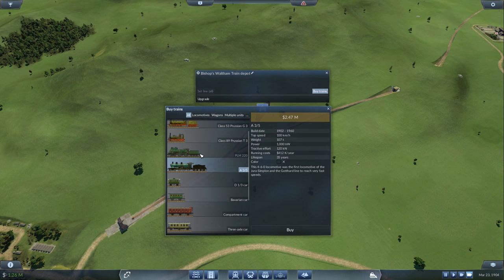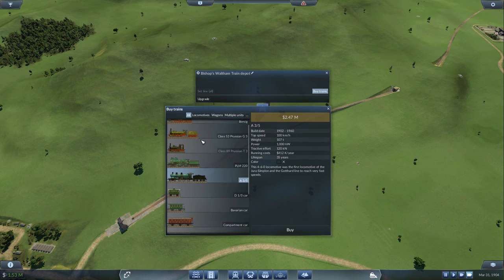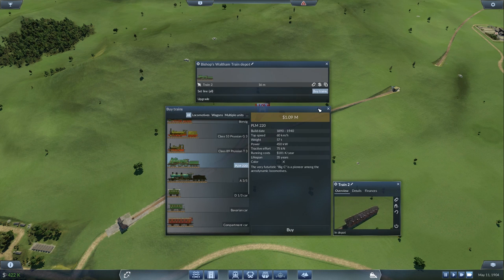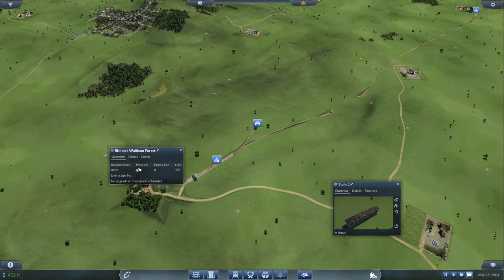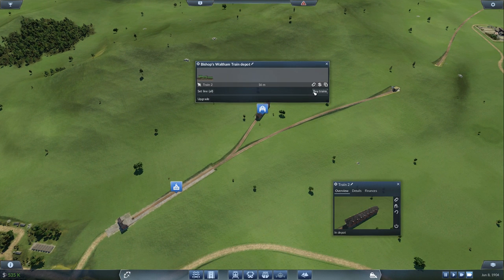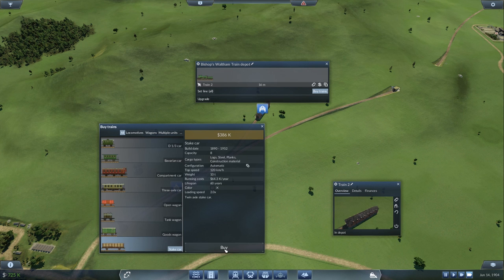So we want logs — this vehicle carries logs and crude oil. Let's check: yes, it does supply logs. We can get this car — but it only fits eight. We'll have to wait a little bit. Money has gone right down, probably because of upgrades and general monthly upkeep. We're currently at 1904.